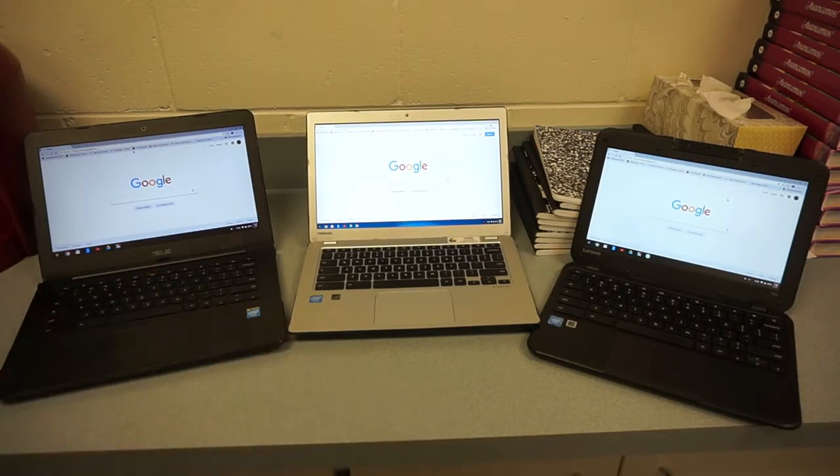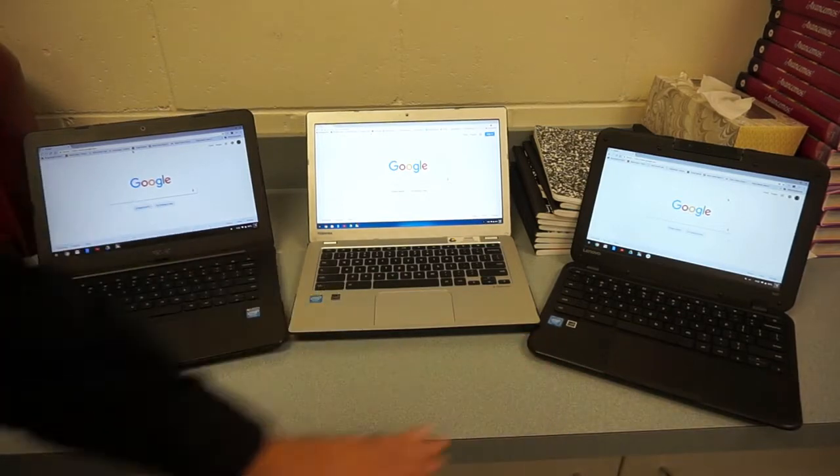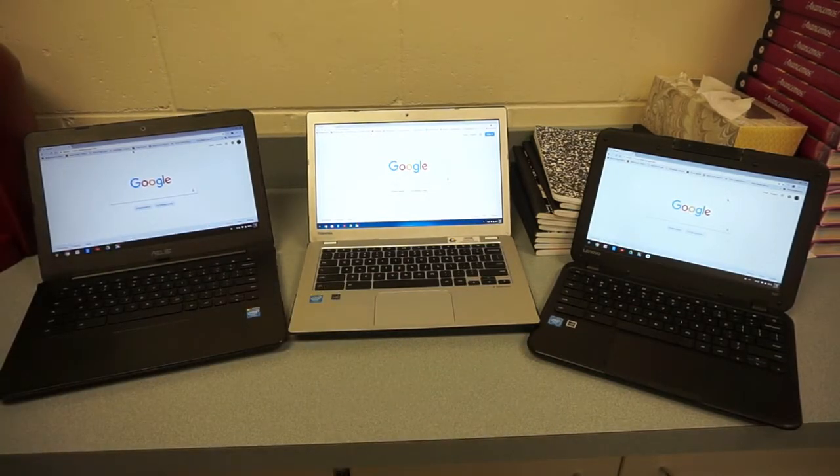The models you see here were all purchased for under $250. In fact, two of them were purchased used on eBay — I paid just a little more than half the price of new. Don't be afraid to buy these used, especially if you can pick them up refurbished. They all come with at least a one-year warranty, and Chromebooks have the manufacture date on the bottom of each model, making it easy to figure out when the warranty expires.